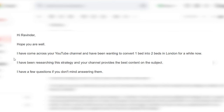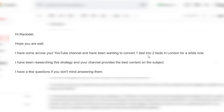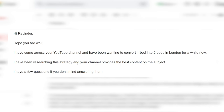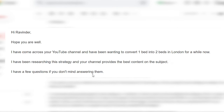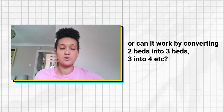Hi Ravinda, hope you are well. I came across your YouTube channel and I've been wanting to convert one-bedroom apartments into two-bedroom apartments in London for a while now. I've been researching the strategy and your channel provides the best content on the subject. I have a few questions: does this strategy just work for converting one-bed flats into two-bed flats, or can it work by converting two beds into three beds, three into four, etc.?